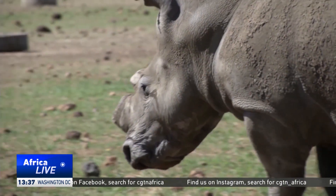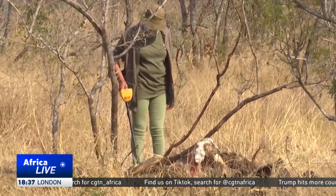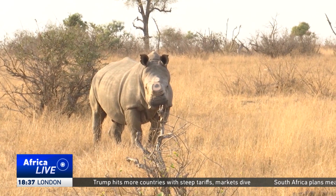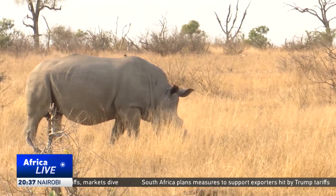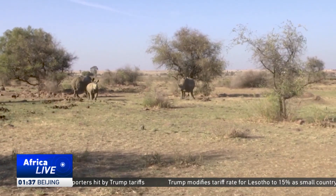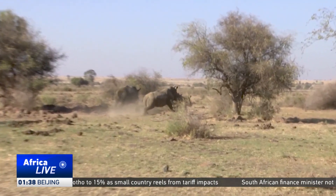The International Union for Conservation of Nature estimates that the global rhino population stood at around 500,000 at the beginning of the 20th century, but has now declined to approximately 27,000, largely due to continued demand for rhino horn on the black market. In Africa, rhino poaching has severely decimated populations. South Africa, which holds the largest rhino population, estimated at 16,000, continues to face high levels of poaching, with around 500 rhinos killed each year for their horns.